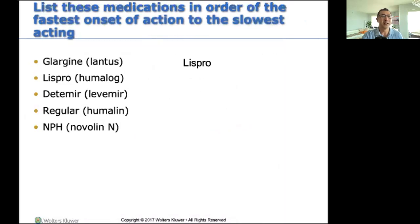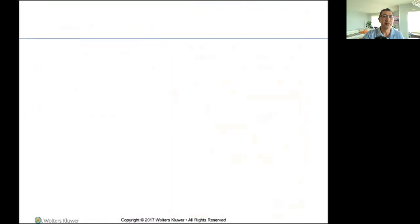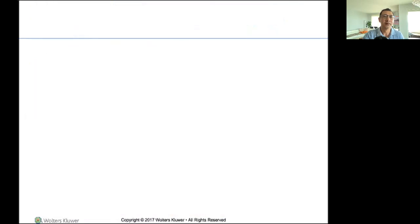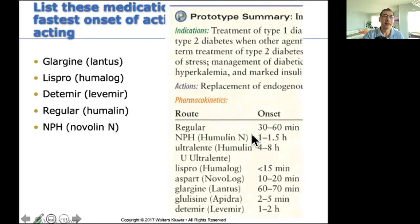List three medications in order of fastest onset to slowest — or slowest to fastest. You need to know this, because you need to know what kind of insulin you're giving your patient: is it going to work in 10 minutes, 15 minutes, 30 minutes, or after lunch? You need to know this.